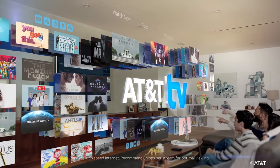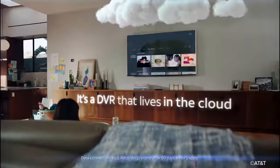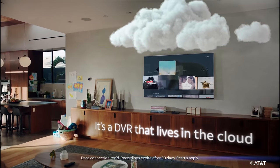AT&T is now treating AT&T TV as their new flagship with lots of marketing behind it. So now we've got to decide, yet again, is a new AT&T service worth looking at? Will this streaming service finally be the one that sticks? Well, let's dive in.